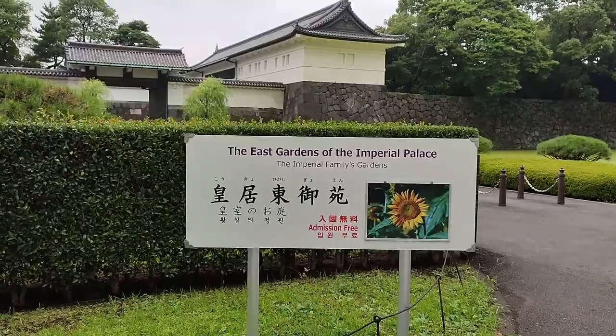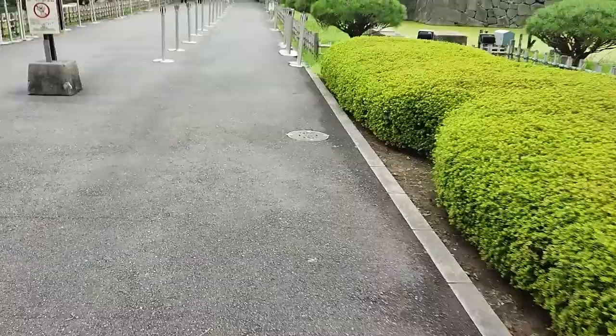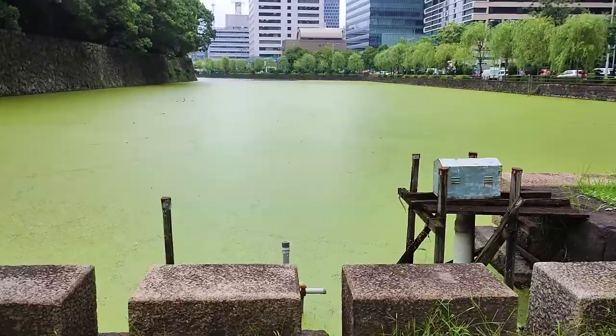This part you don't need any kind of reservation or anything, and it's free — you can just go in. Ote Mon Gate. 'Mon' actually means gate, so it says Ote Mon Mon. No drones, no bicycles, no animals, and no drinking alcohol. The moat here is quite green. Once again, the circulation in this moat is not so good, and it's difficult to keep clean.